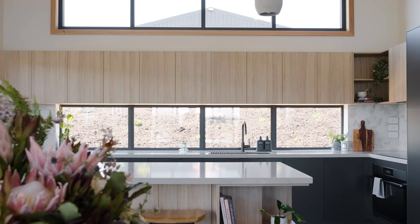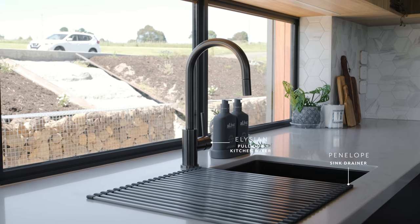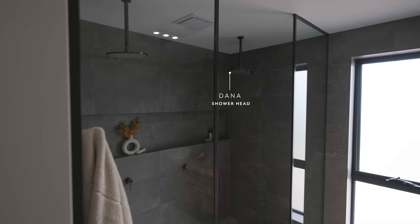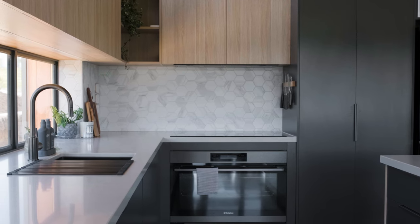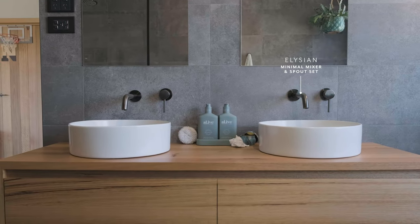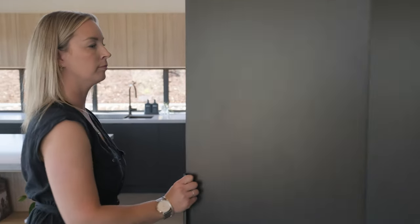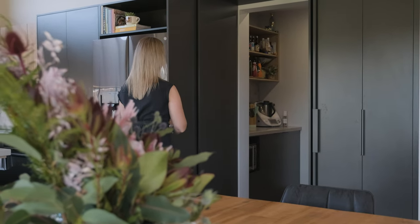So we went with the brush gunmetal finish and we couldn't be happier. It gives a nice feature and it just blends, and that's what we wanted. We didn't want to make a feature of one particular thing — we wanted the whole house to flow consistently and have that cohesiveness. We wanted the laundry and the pantry, which typically can be the messier rooms of the house, hidden. So we've done a cool little feature with some pocket doors that have essentially blended in with the cabinetry of the kitchen.